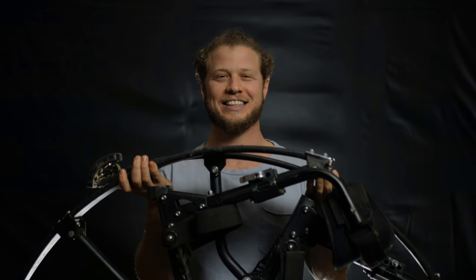My name is Ben Jacoby. I'm 28 years old. These are the stilts that I'm going to be using to break a world record.